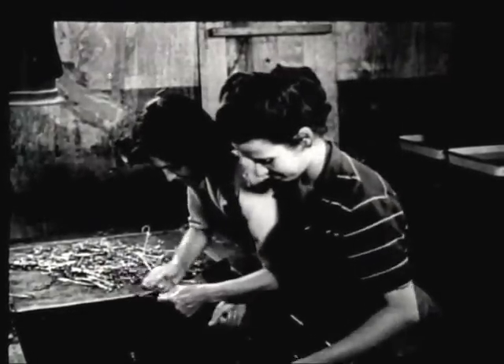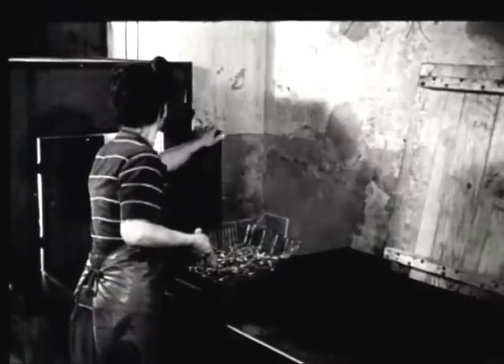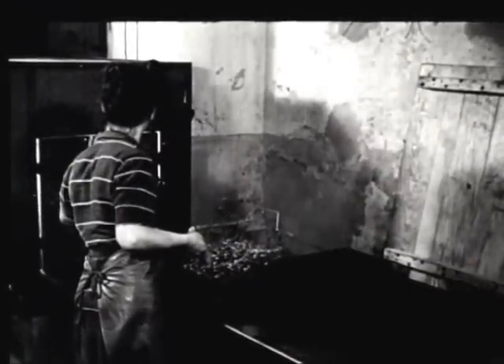Preparing surgical instruments for reissue. After a thorough cleaning, they are placed in a drying oven with a temperature of 250 degrees. Then the instruments are dipped in an oil solution and allowed to drain off before packing. All medical equipment that can be spared is being rushed to the Pacific.